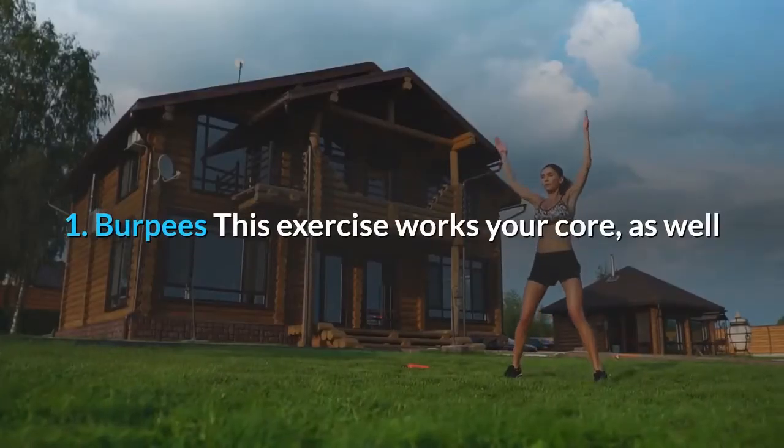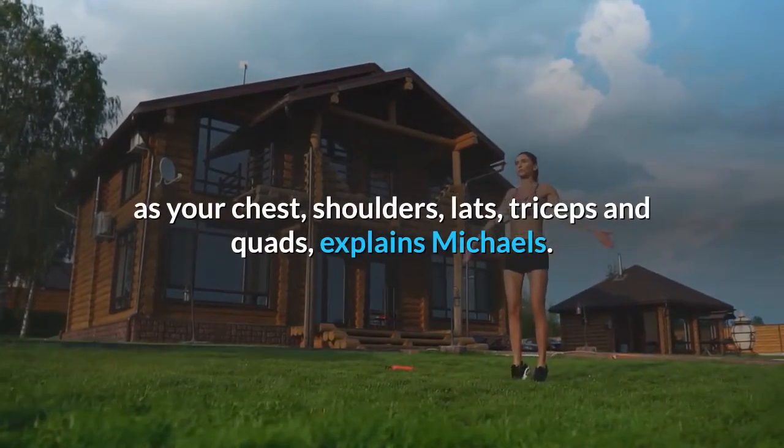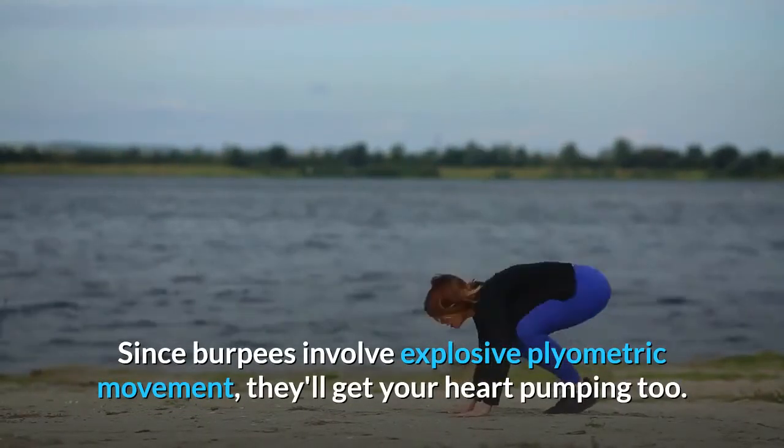1. Burpees. This exercise works your core, as well as your chest, shoulders, lats, triceps and quads. Since burpees involve explosive plyometric movement, they'll get your heart pumping too.